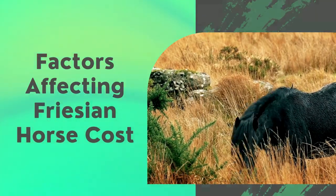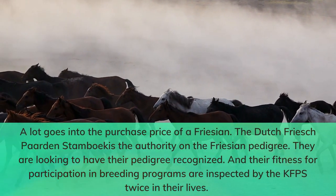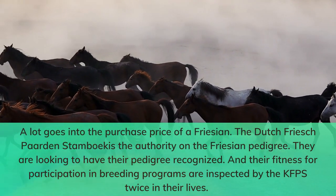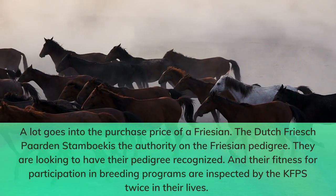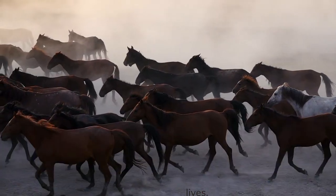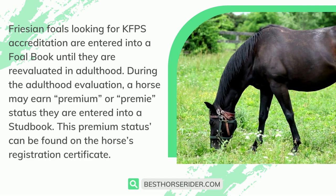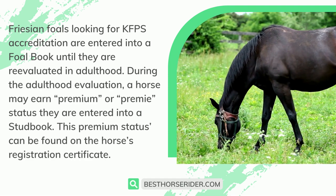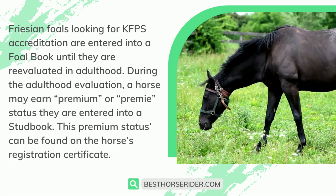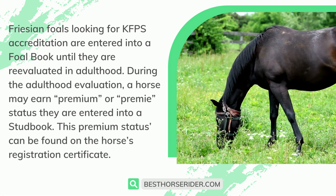Factors affecting Frisian horse cost: A lot goes into the purchase price of a Frisian. The Dutch Friseparden Stamboek is the authority on the Frisian pedigree. Horses looking to have their pedigree recognized and their fitness for participation in breeding programs are inspected by the KFPS twice in their lives. Frisian foals looking for KFPS accreditation are entered into a foal book until they are re-evaluated in adulthood. During the adulthood evaluation, a horse may earn premium or pre-emie status and are entered into a stud book. This premium status can be found on the horse's registration certificate.